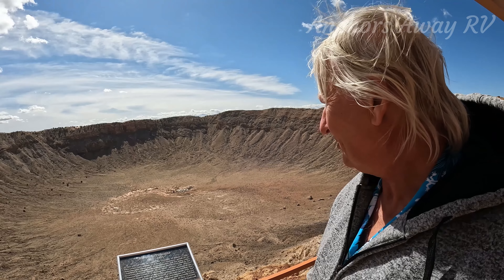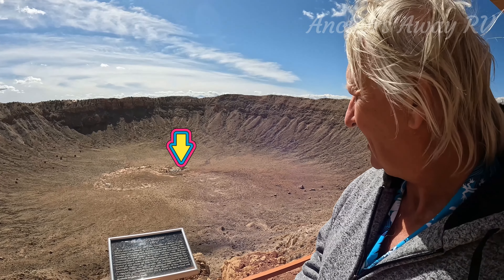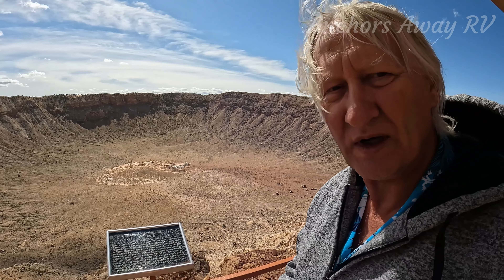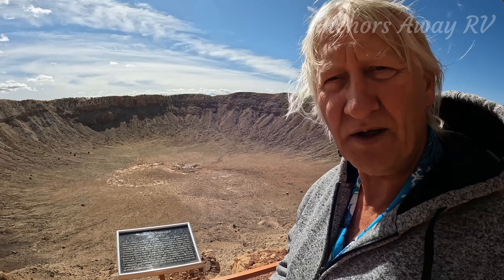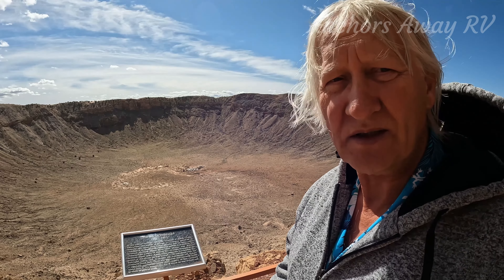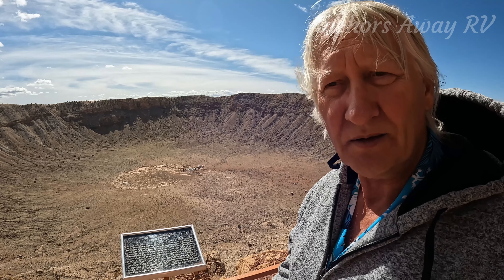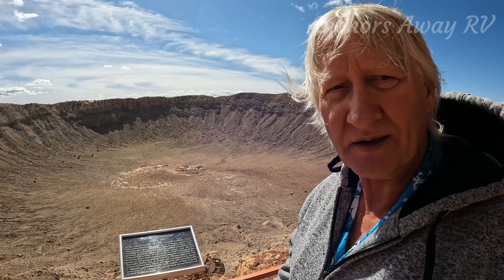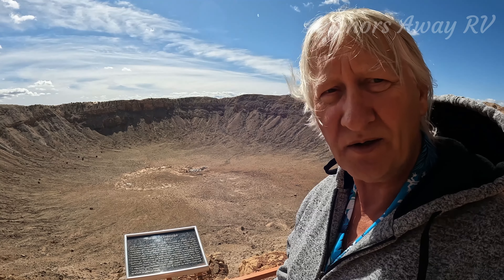In the bottom of the crater you might or may not be able to make out a couple of mine shafts. One of them is an old mine shaft, and beside it is an old steam boiler. That's where one of the guys — I think it was Barringer — was looking for the iron core of the meteorite so that he could sell it to the railroad companies. He spent 30 years searching for the iron core, which unfortunately for him vaporized on impact.